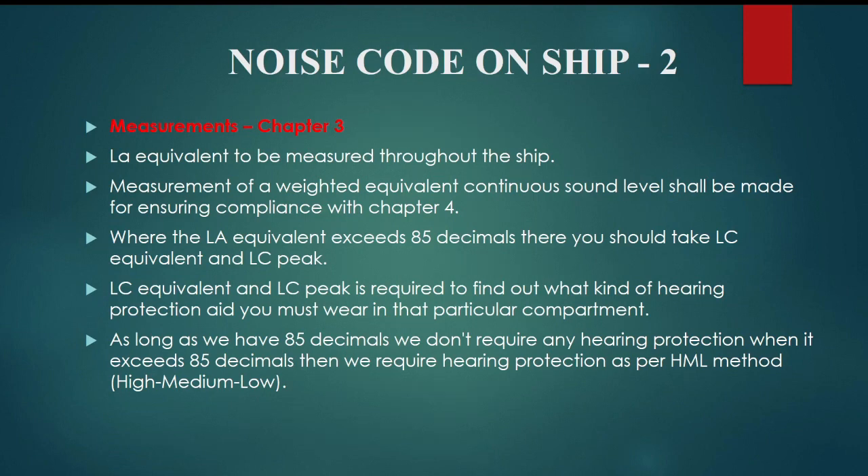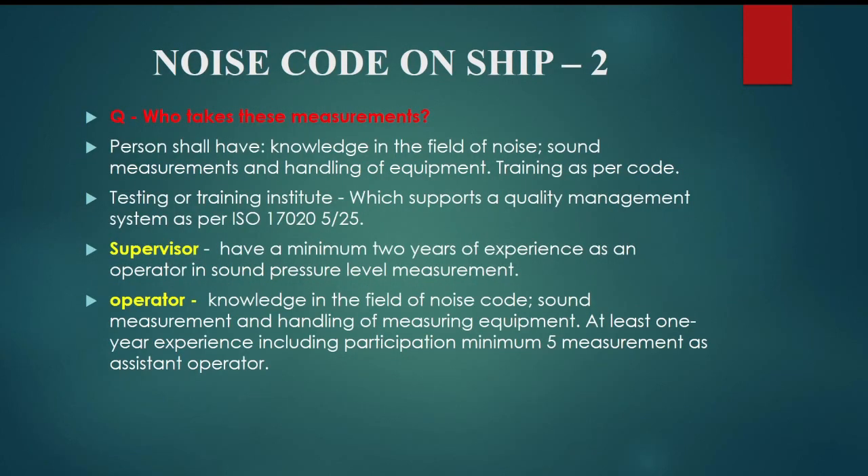Where the L_eq exceeds 85 decibels, you should take LC equivalent and LC peak. LC equivalent and LC peak are required to find out what kind of hearing protection aid you must wear in that particular compartment. As long as we have 85 decibels, we don't require any hearing protection. When it exceeds 85 decibels, we require hearing protection as per the HML method.